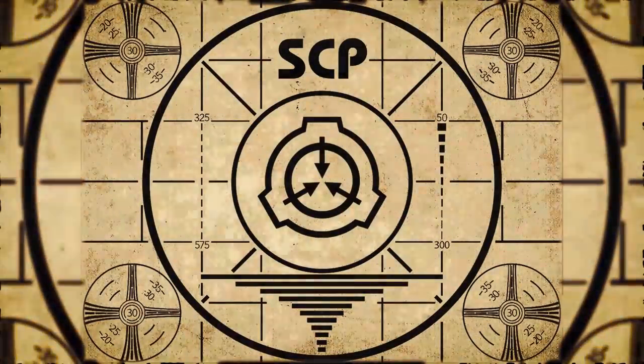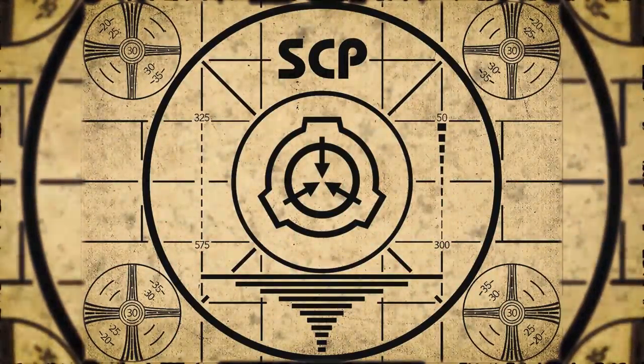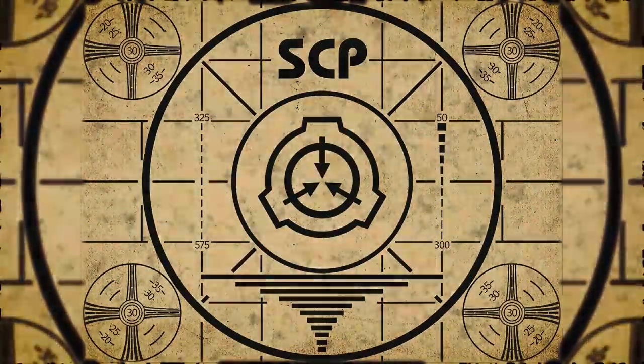SCP-088 has been — lesson complete. To continue with your orientation training, subscribe to SCP Orientation right now and make sure you don't miss any of our upcoming videos.